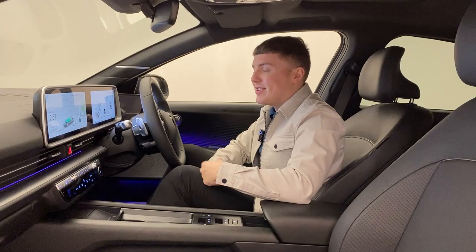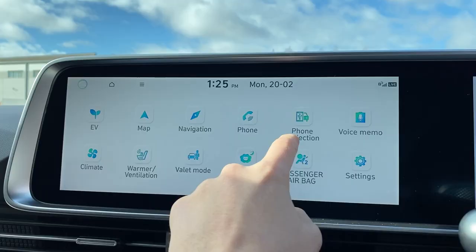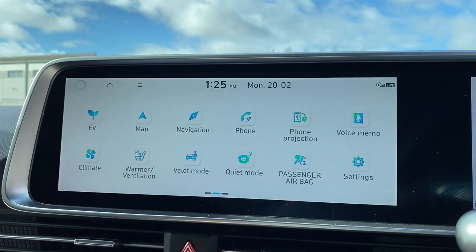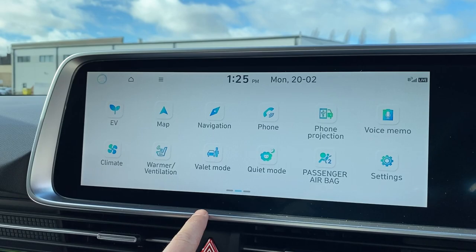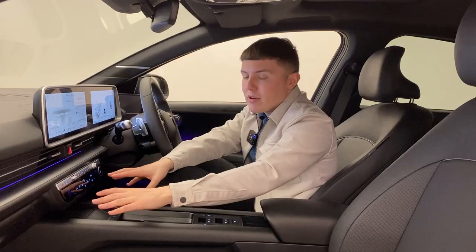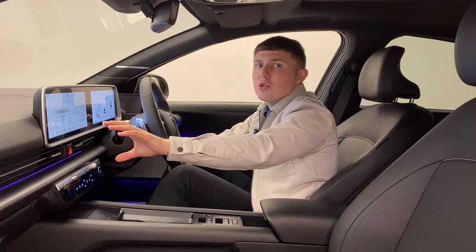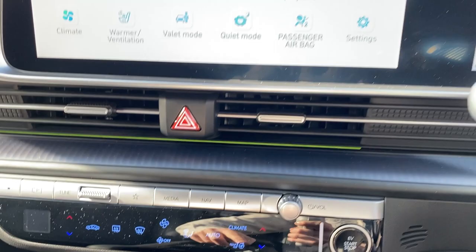Another similarity from the Ioniq 5 to the Ioniq 6 is your infotainment system and driver display — this nice big screen that goes right across. No surprise: it comes with the usual built-in navigation, smartphone connectivity, et cetera. You have a lot of your climate controls through the screen, and you can access and change them through there. Although I do like the fact you have separate climate controls down here, because having everything only in the infotainment system can be a bit of a distraction on the road. I also like the shortcut buttons to immediate navigation.